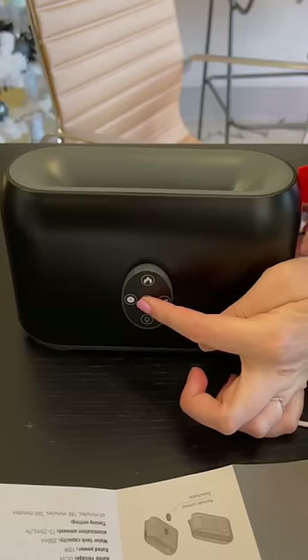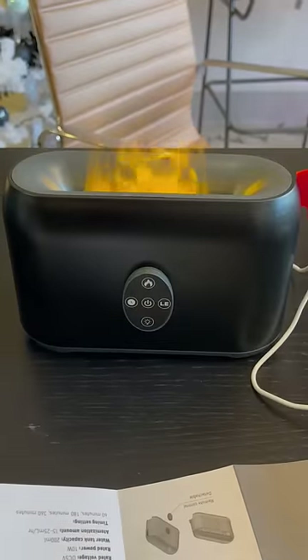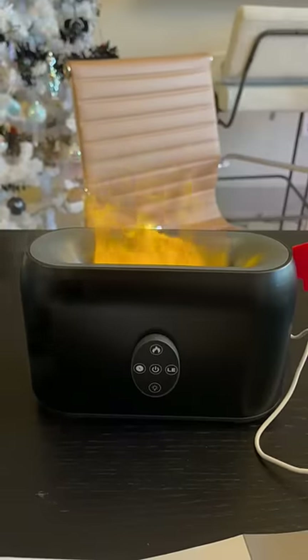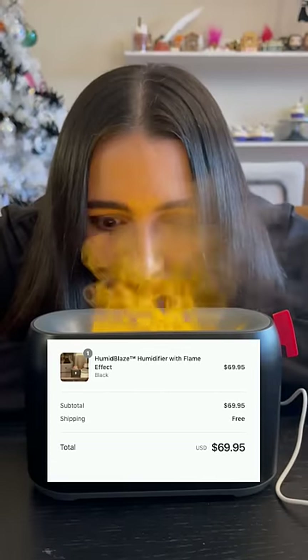The effect is pretty cool — it does look like a little flame. Is it cool? I FaceTimed my parents to show them and they liked it, but they're not on TikTok. So it's decent, but it's definitely not worth however much we paid for it.